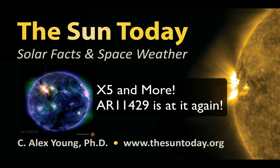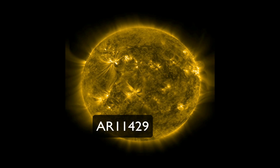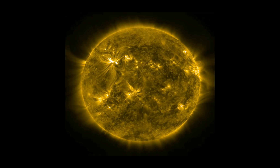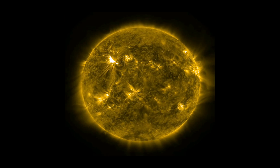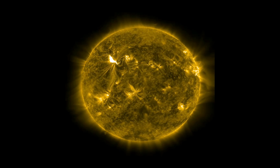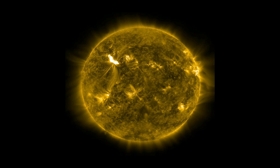Hello, this is Alex Young of NASA's Goddard Space Flight Center with The Sun Today. Sunspot Group Active Region 11429 is at it again. It started off on its journey across the sun by giving us a couple of M-class flares, and then we saw an X-flare. Now it's given us the second largest flare of the solar cycle, an X-5.